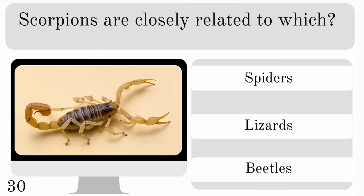Scorpions are closely related to which? Spiders, lizards or beetles? And they are arachnids, just like spiders.